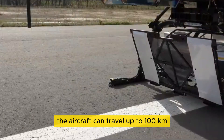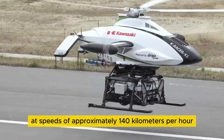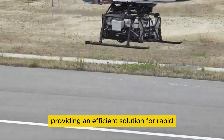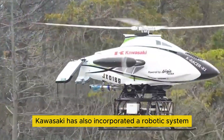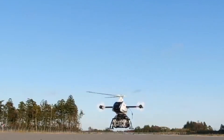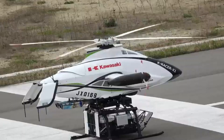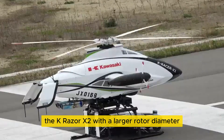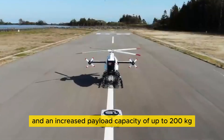The aircraft can travel up to 100 kilometers at speeds of approximately 140 kilometers per hour, providing an efficient solution for rapid cargo delivery. Kawasaki has also incorporated a robotic system for automated loading and unloading of goods. In 2024, the company launched an enhanced version, the K-Razor X2, with a larger rotor diameter and an increased payload capacity of up to 200 kilograms.